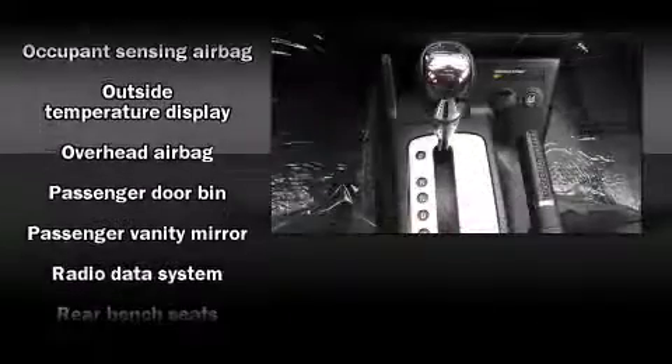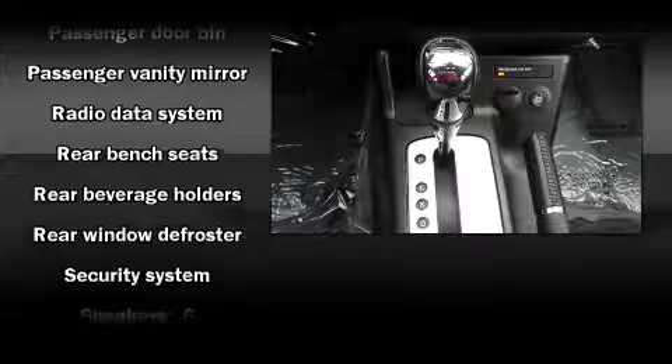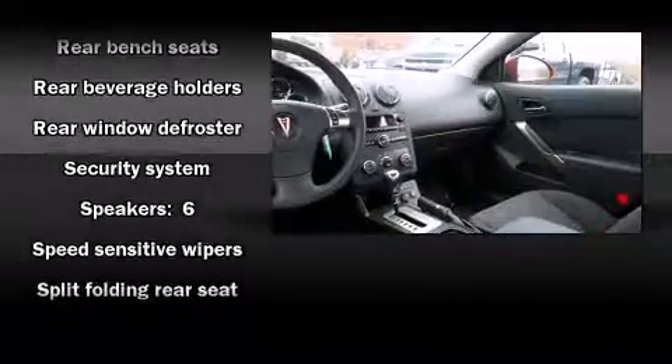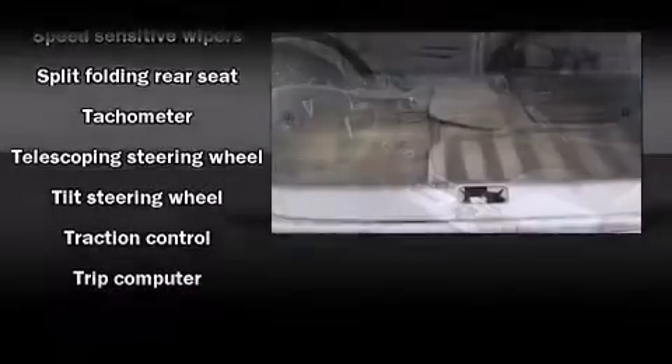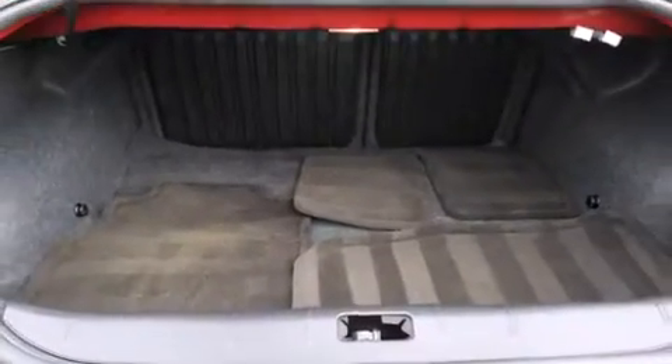Top features include air conditioning, one-touch window functionality, a tachometer, variably intermittent wipers, and a split-folding rear seat. In the event of a rollover collision, side-curtain airbags provide additional protection for outboard-seated passengers.